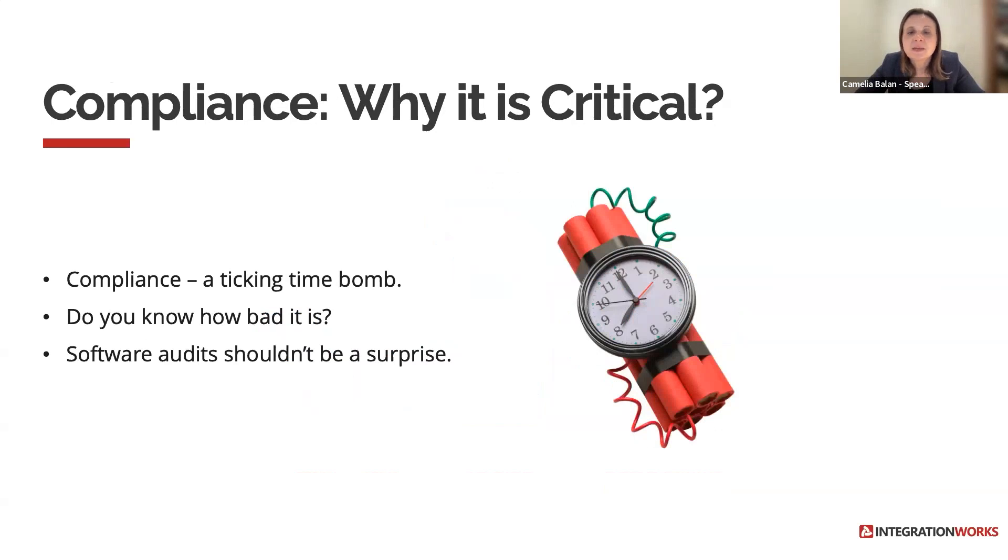Compliance might be keeping you awake at night — and for sure this is a ticking time bomb. Do you understand your software compliance level? How compliant are you, and what are you willing to do to address non-compliance? Software audits shouldn't come as a surprise. If the right IT governance processes and tools are in place, the immediate outcome will be cost reduction, licensing optimization, better visibility of your assets, procurement predictability, integrity of your business, and a better way of working for your organization and teams.